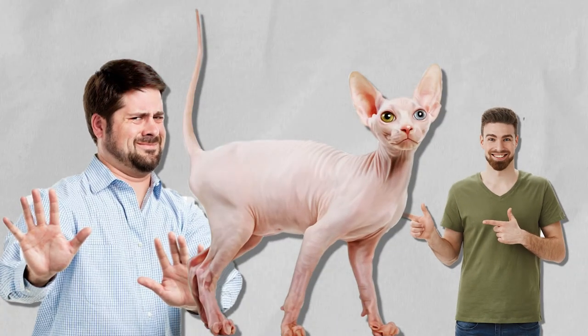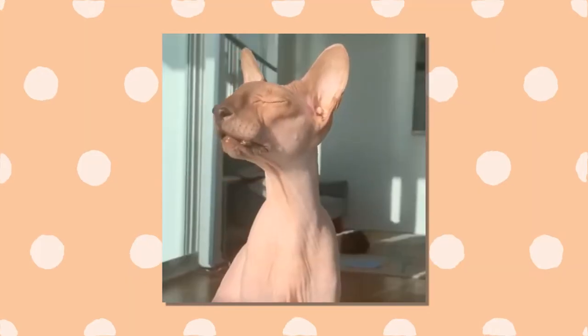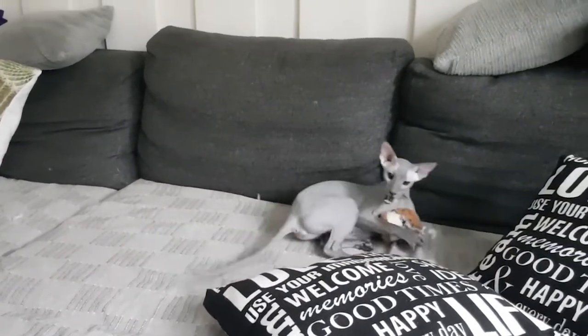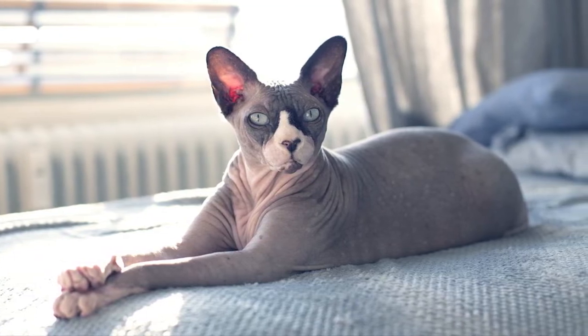Love them or hate them, Peterbald cats are one of the most unique cat breeds around. From short hair to no hair, a long face with broad pointy ears and wrinkly skin, the Peterbald cat does not look like your typical house cat. In this video, we are going to learn more about this unusual-looking feline.